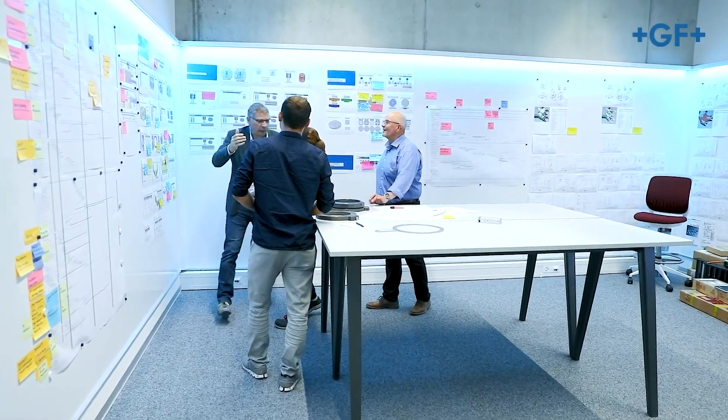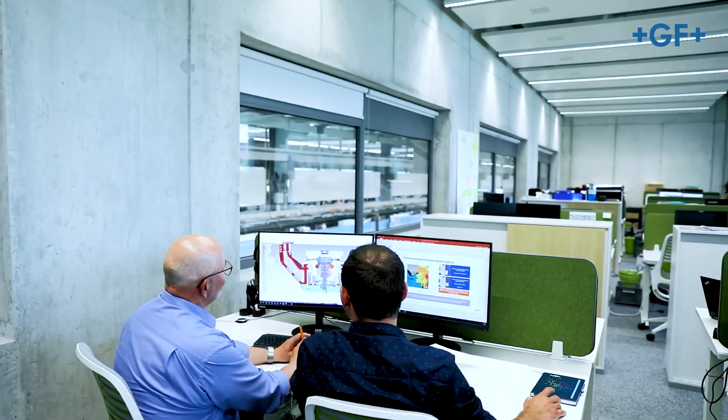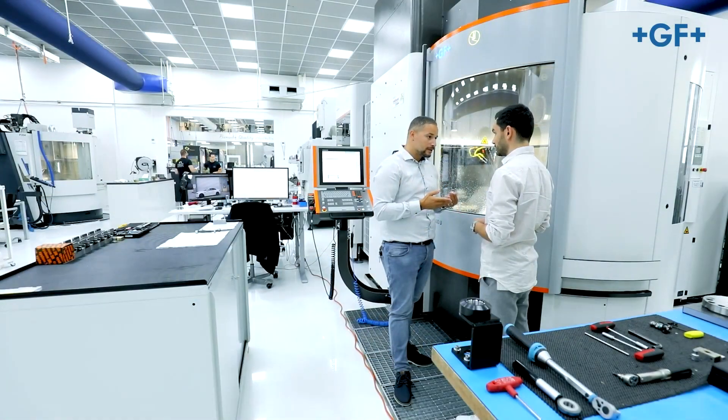One of our focuses is innovation, and in our pursuit for excellence, we collaborate with research institutes, universities, and customers when conceiving the design of our machines.